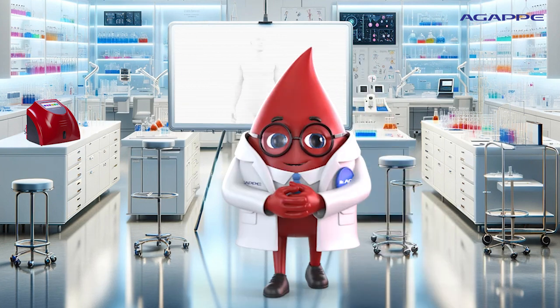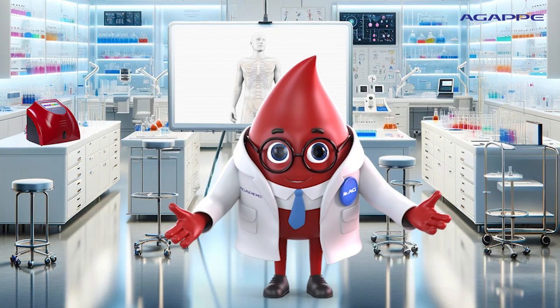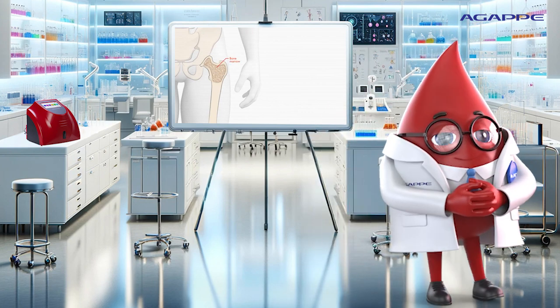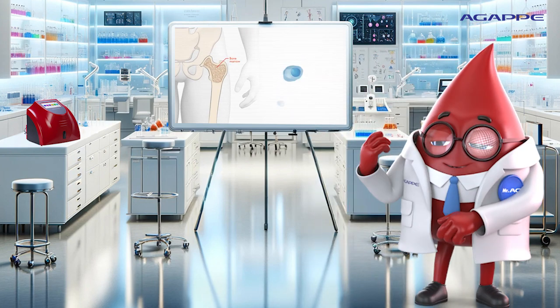Hi, all. Multiple myeloma is a blood cancer that develops in bone marrow, which is the spongy tissue in the center of many bones and is where blood cells are produced.